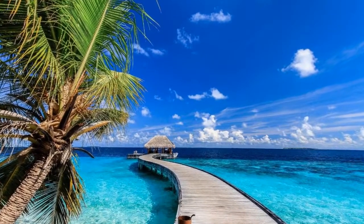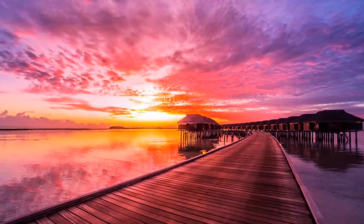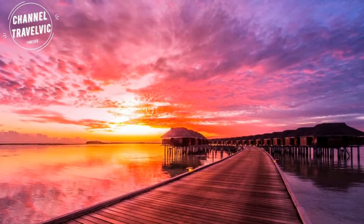The Maldives is home to an abundance of luxurious overwater bungalows. You'll experience some incredible sunsets in the Maldives.